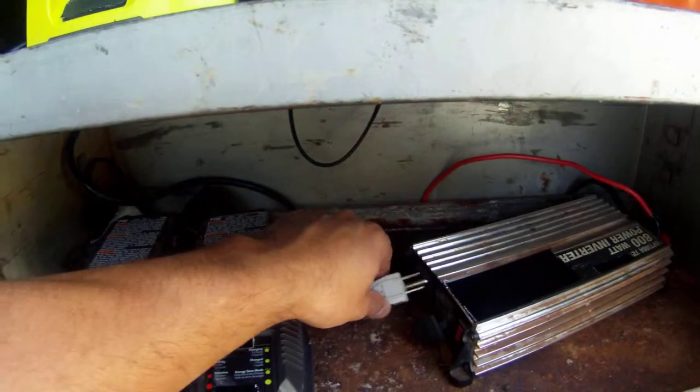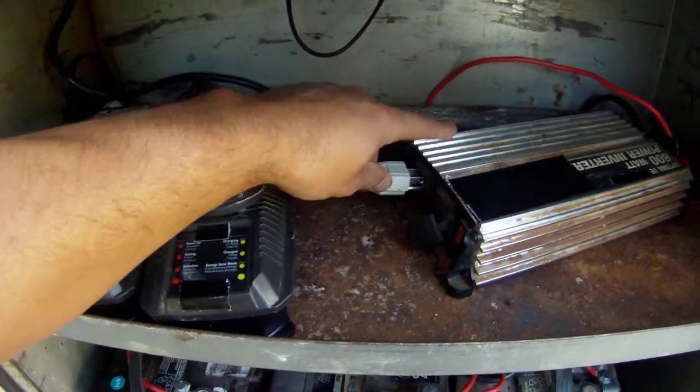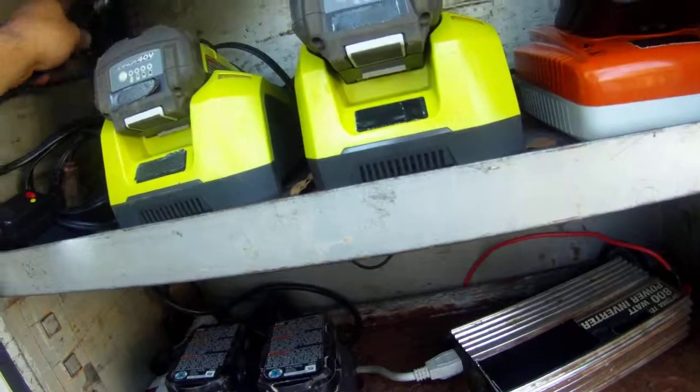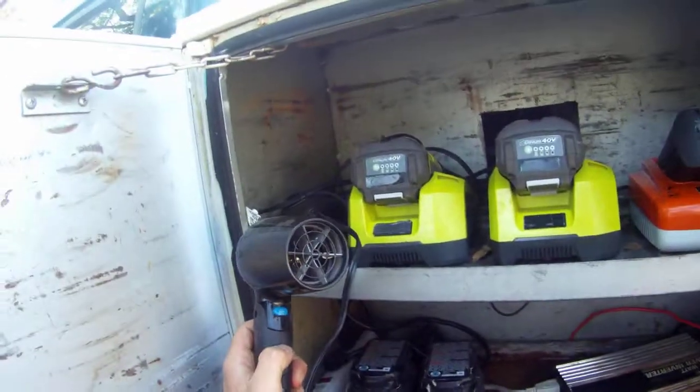This inverter turns 12-volt DC electricity to 110-volt AC, providing me with standard household outlets on my vehicle. This allows me to plug in anything from a hair dryer to these lithium-ion battery chargers.